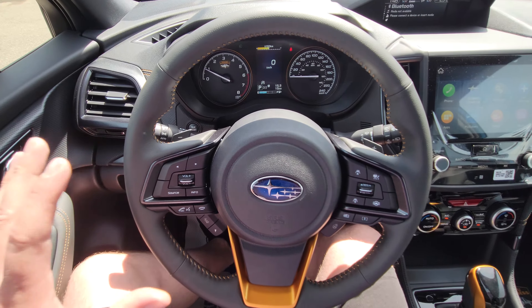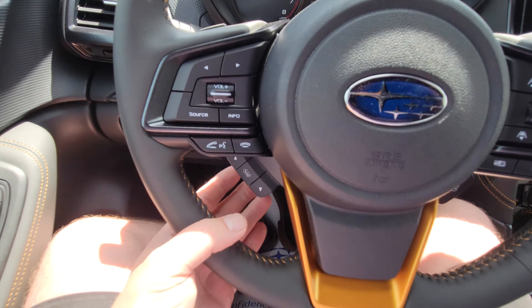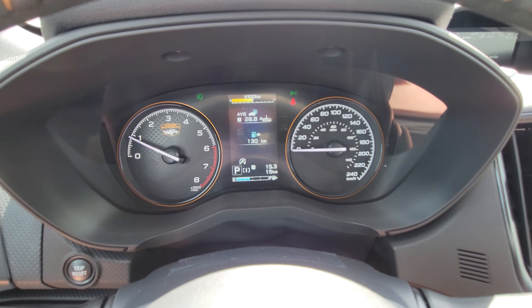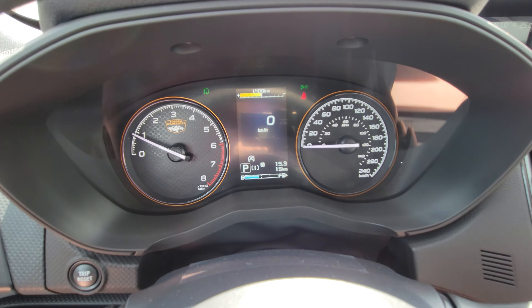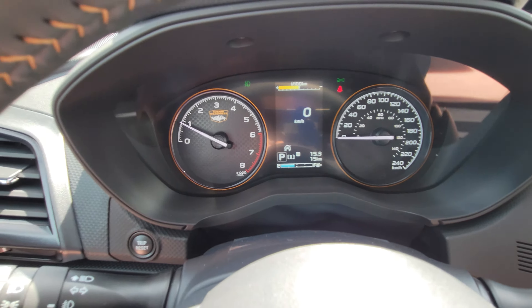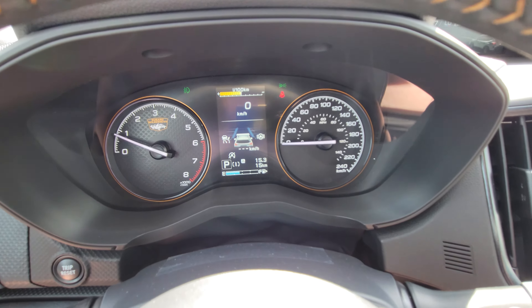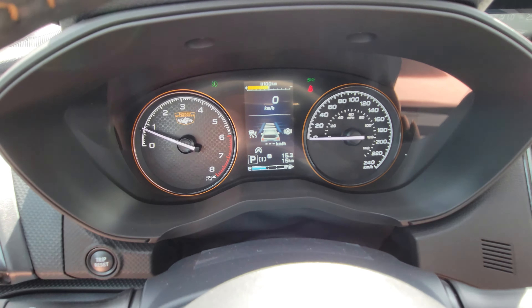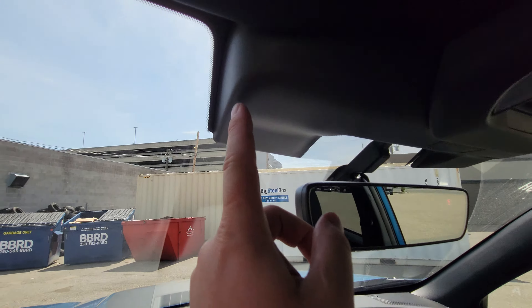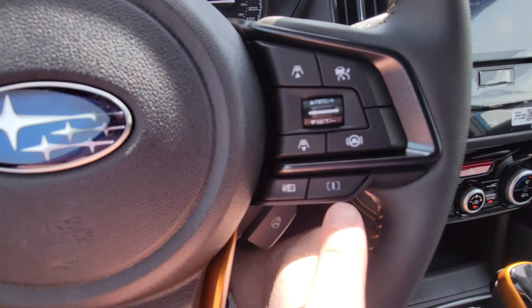The steering wheel looks busy initially but is actually simple. The left side handles Bluetooth and audio controls. The info button changes the small center display, which provides a bunch of different information — personally I like the digital speedometer. You get the copper-rimmed tachometer and speedometer with the Wilderness trim. The right side has adaptive cruise and lane centering. Cruise lets you increase or decrease following distance. Lane centering works above 60 km/h — gray lines on the display illuminate white on whichever side the cameras can see. This is the newest EyeSight tech from Subaru Canada, called EyeSight 4.0, with a wider field of vision.